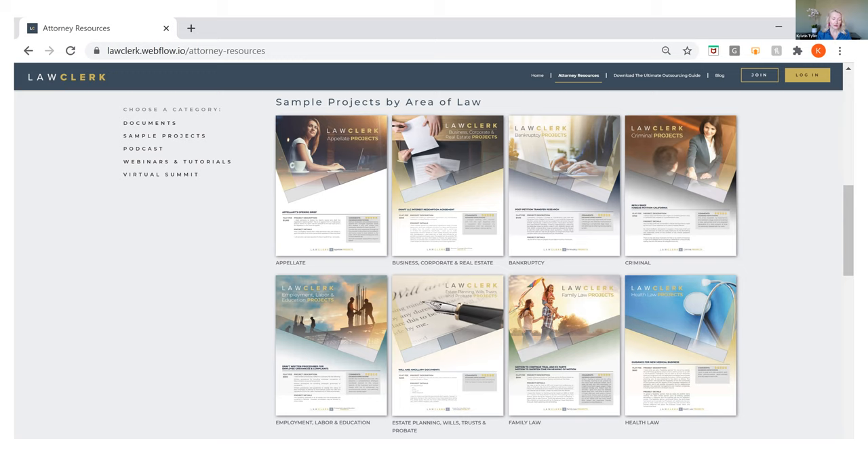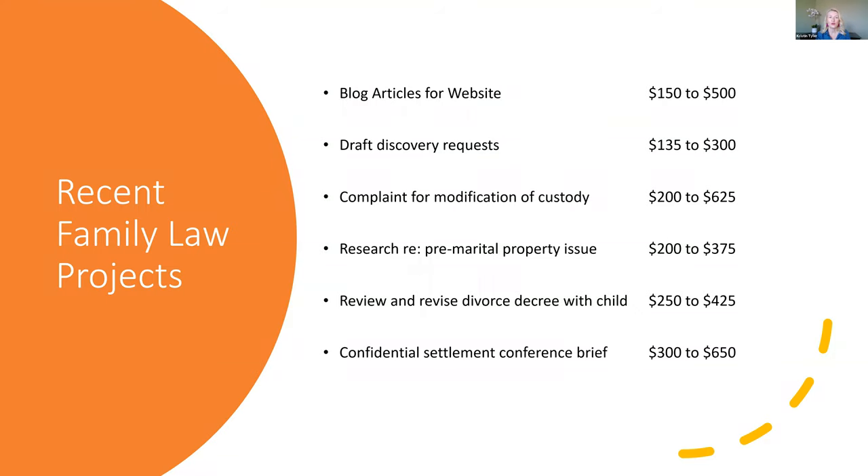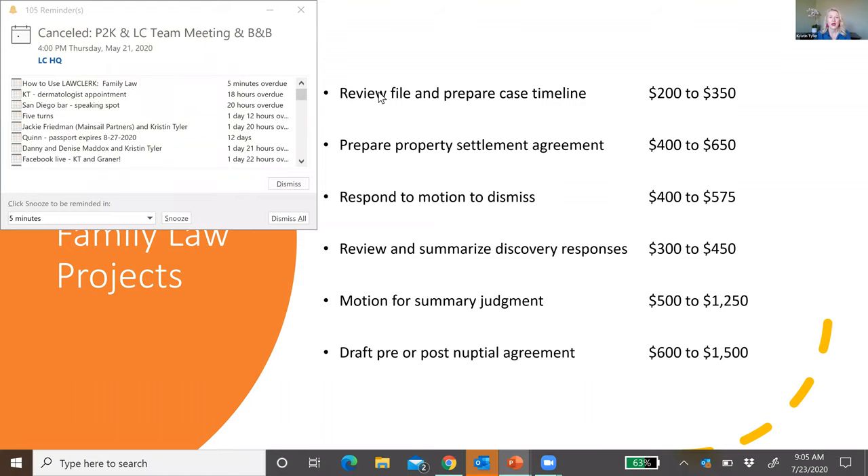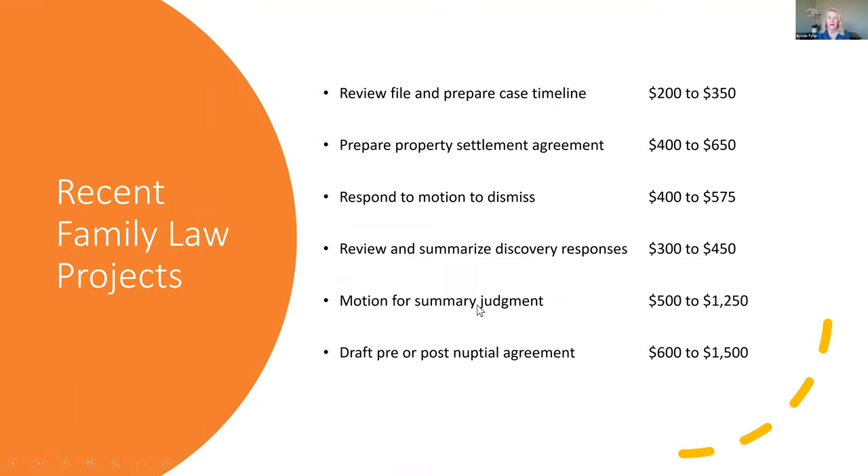In terms of family law, one of the best ways to get ideas for how to use the site is by looking at what other attorneys are doing. Here's a short list of some recent family law projects to give you an idea of how family law attorneys are using us and what they're paying for that work. You can snap a picture of that with your phone, or don't worry — we also have all of this in the download on the attorney resources page. A lot of motion work, discovery, and all of these things are great examples.